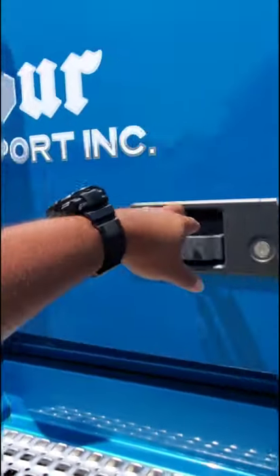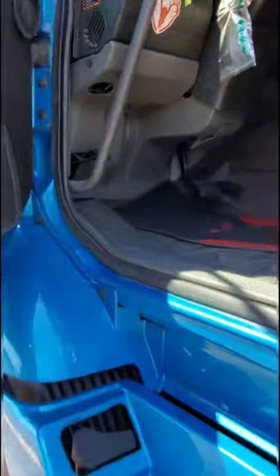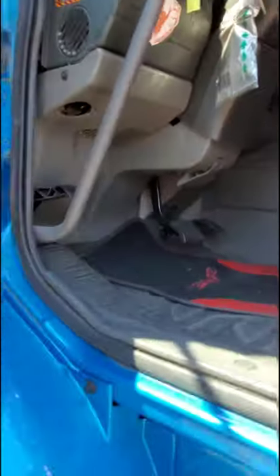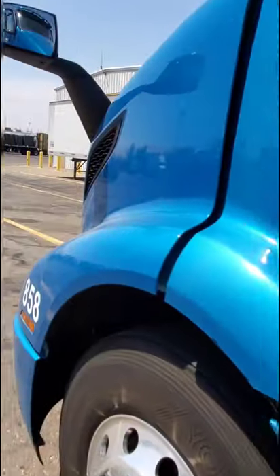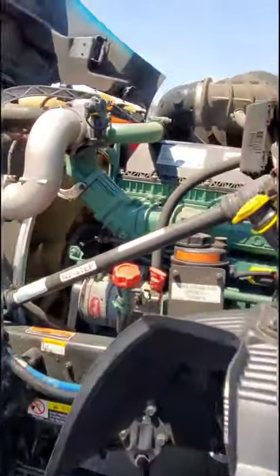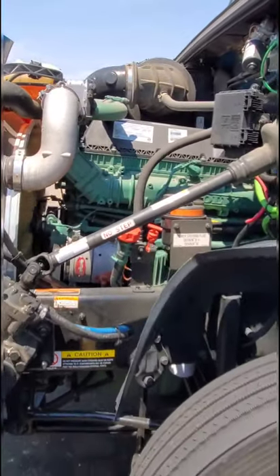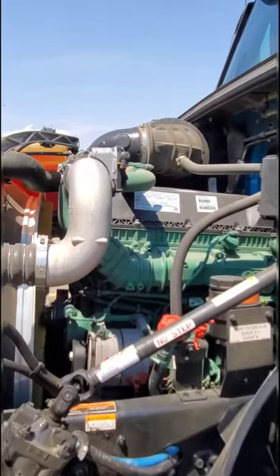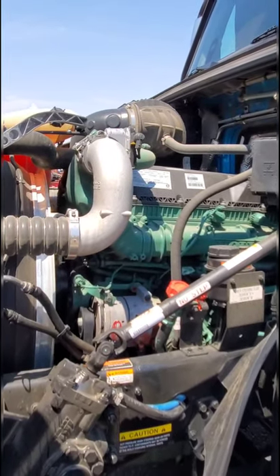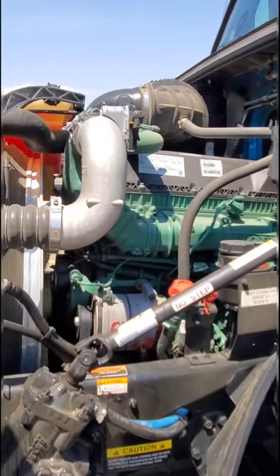She has a 12-liter D13 straight-six engine. I'm going to go ahead and open this hood. This is the engine — a D13 — makes 425 horsepower and about 1,700 pound-feet of torque. Big numbers for a big truck; only makes sense.